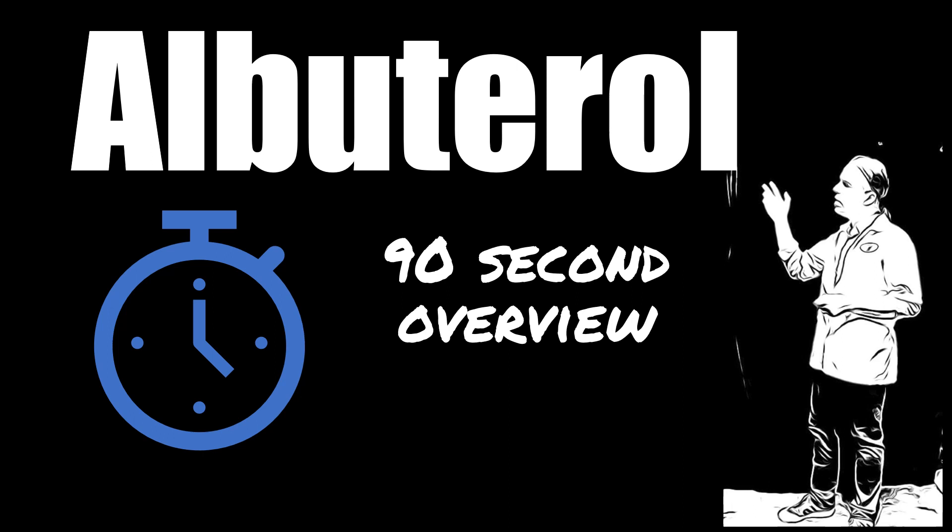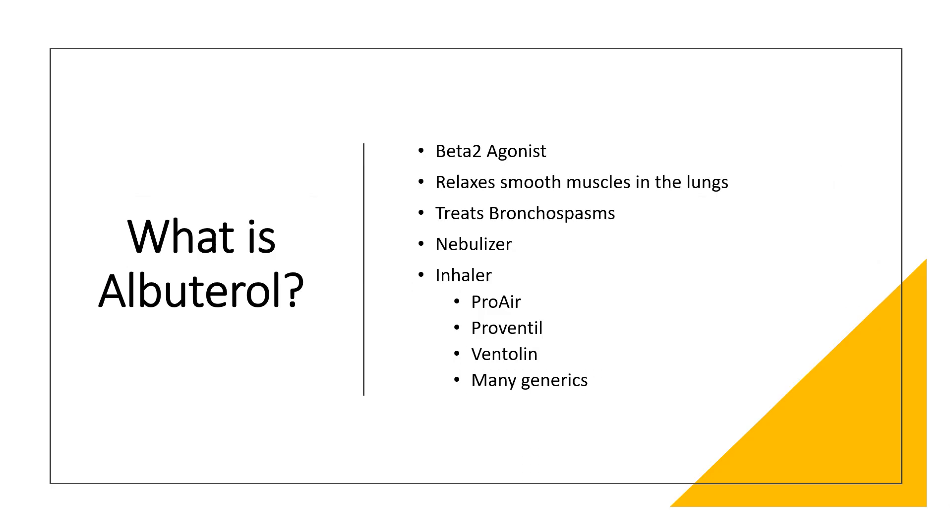Hi, this is Josh, pharmacist with pharmacisttips.com. Today with a 90-second overview of the medication albuterol. What is albuterol?